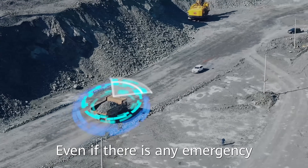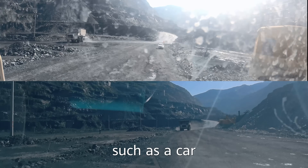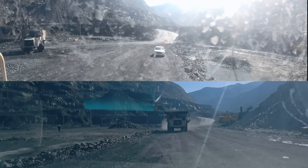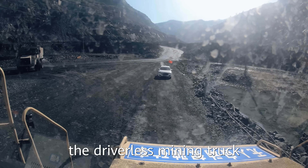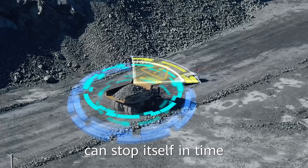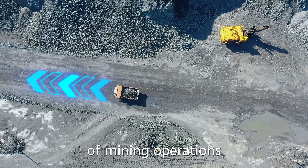Even if there is an emergency in such a complex environment — such as a car suddenly coming head-on — through powerful algorithms and AI functions, the driverless mining truck can stop itself in time to avoid collision and ensure the safety of mining operations.